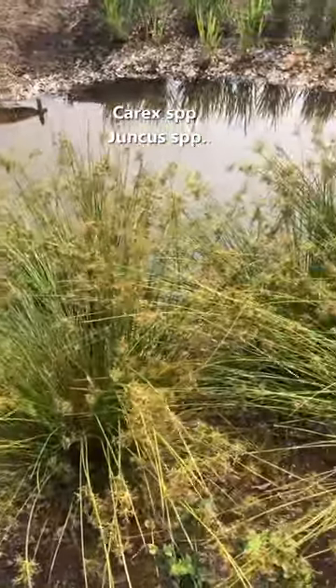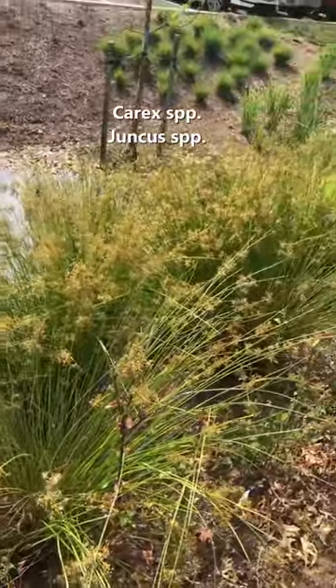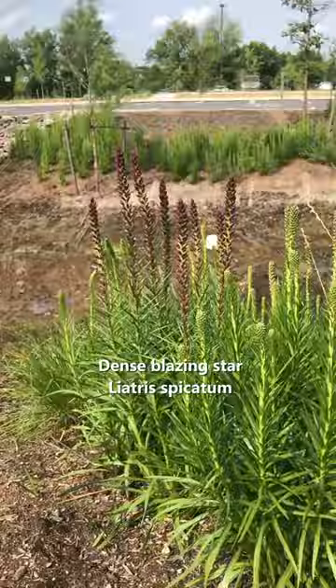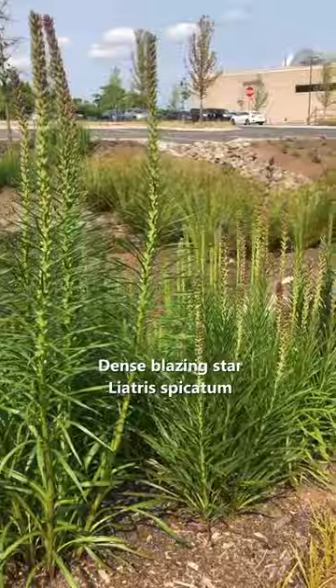On the bottom of the rain garden, they use native sedges, rushes, and other water-loving but flood-tolerant species. They even planted a few pond cypresses and bald cypresses in there, which can grow in standing water. Around the edges, they use native wildflowers and shrubs like blazing stars and bayberries.